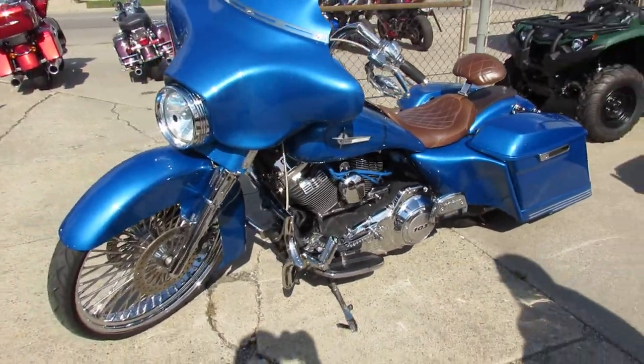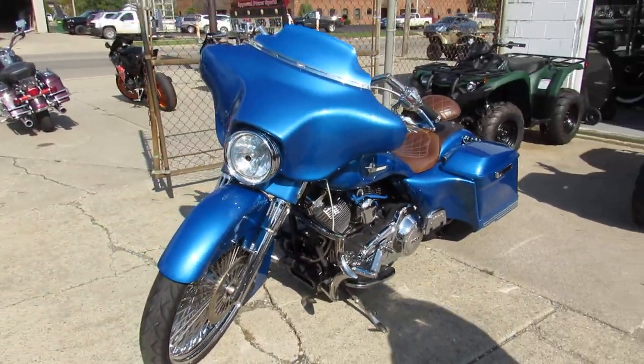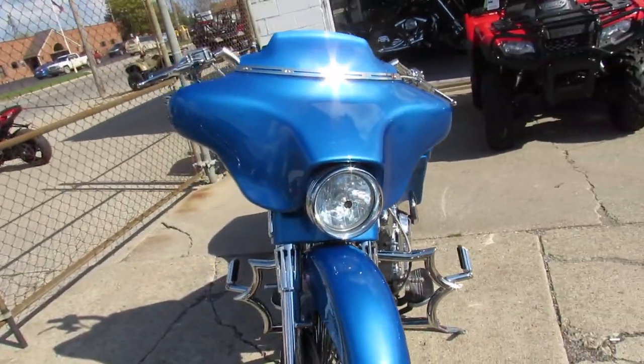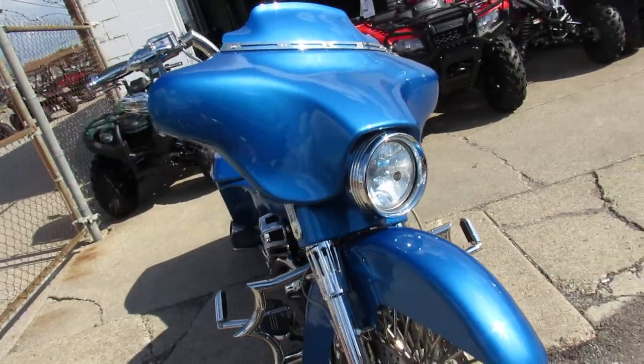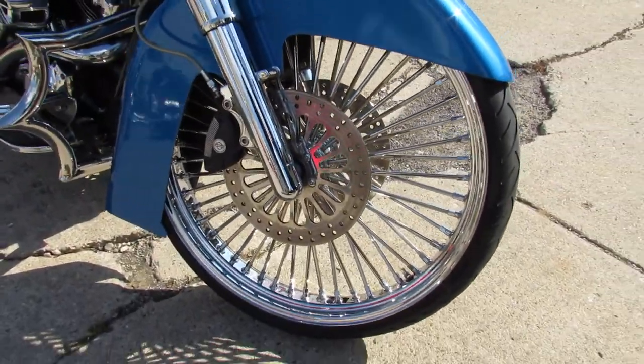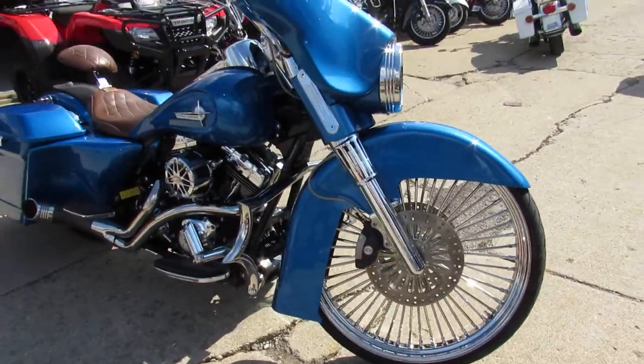Hey guys, it's ApprovalPowersports.com here and I got one hell of a bike to show you. 2013 Street Glide for sale. 26 inch fat spoke chrome front wheel. If you want to stand out from the crowd, this is the bike for you guys.